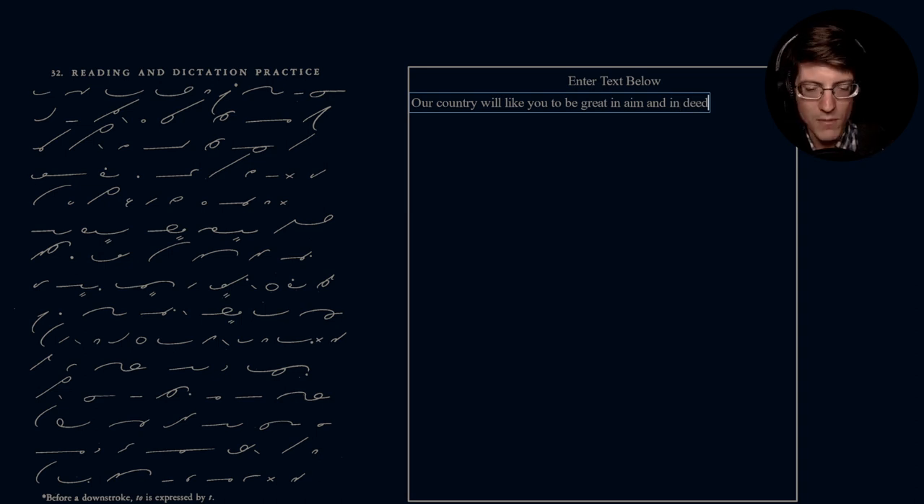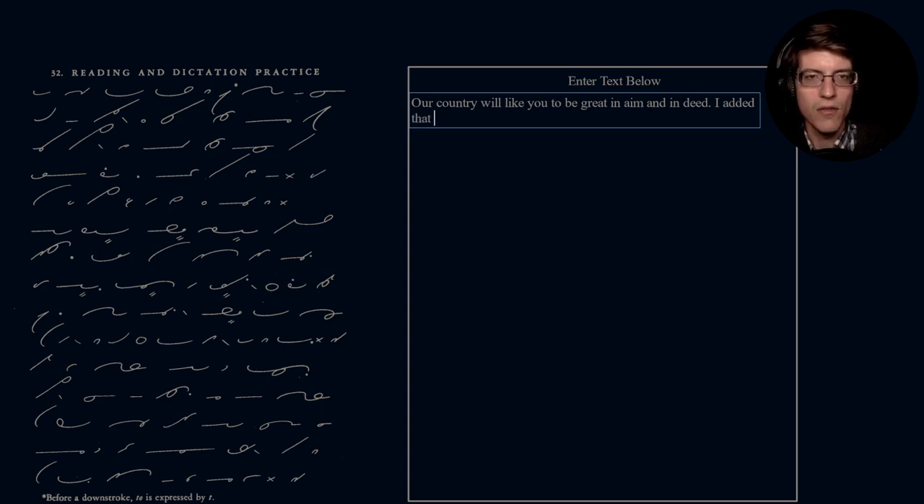'Our country will like you to be great in aim and deed.' Just want to make sure my camera isn't getting in the way. Next sentence: 'He added that the money would be needed today.'